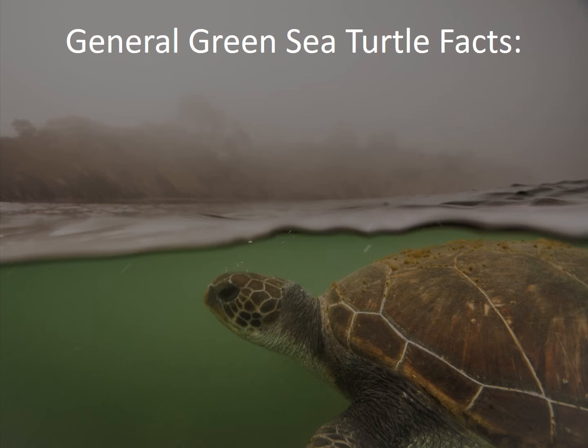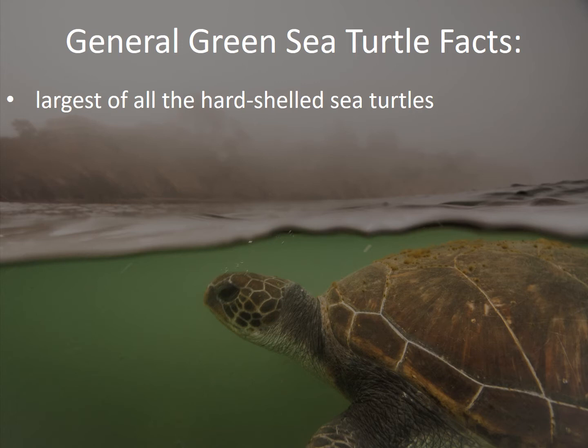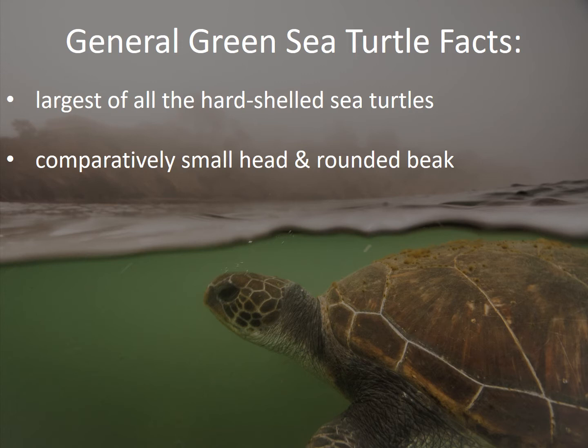Green sea turtles are the largest of all hard-shelled sea turtles, but interestingly they have a comparatively small head and rounded beak for their body size. This also makes them quite difficult to see when they put their heads out of the water to breathe, because they are so small compared to the body.